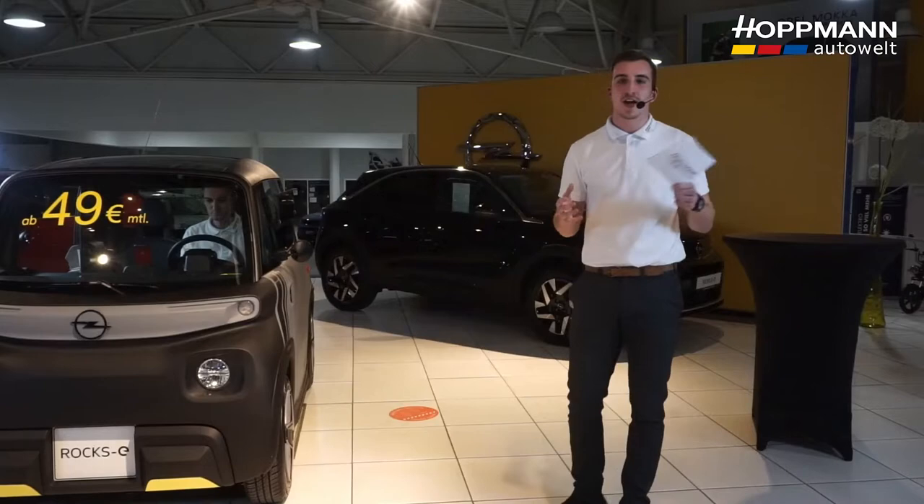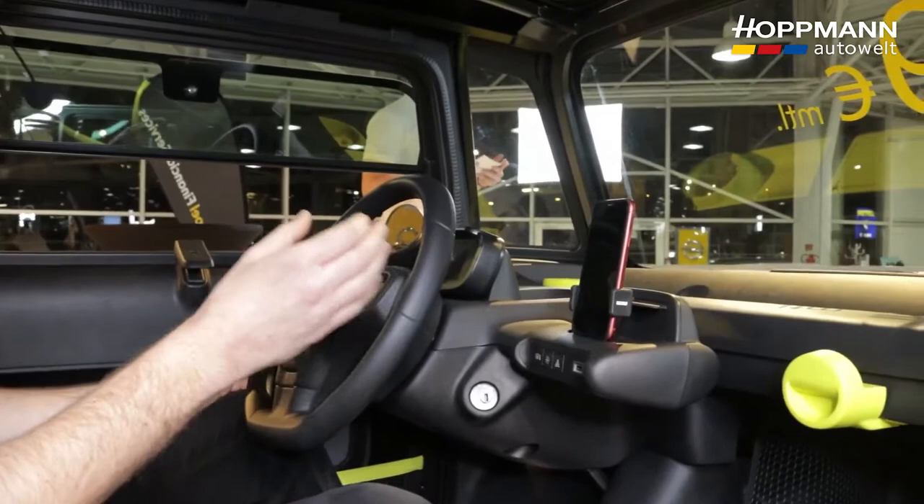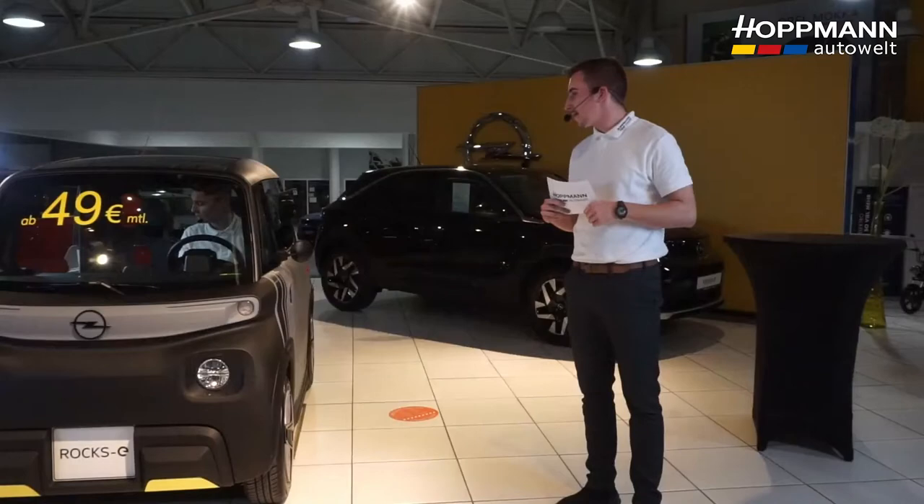I'm someone who likes to listen to music while driving, and I'm sure some of you do too. What options do we have? The ROX-E has no classic radio, but we have the option to mount the smartphone in the integrated holder. Music and navigation can then run through the smartphone without any issues, and we can also charge it at the same time so the battery doesn't run out.